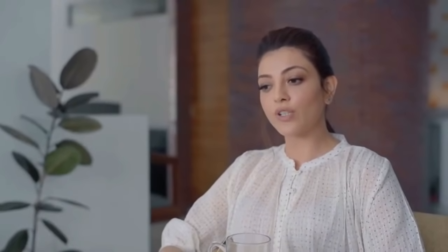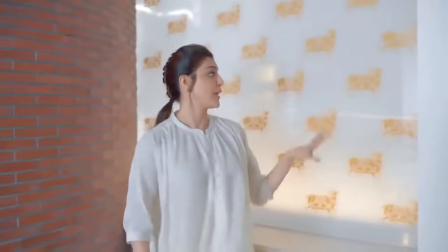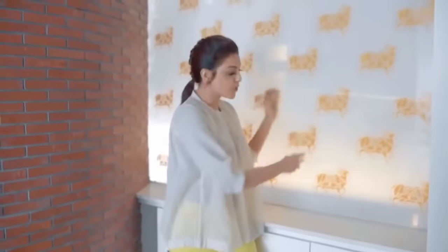But having said that, we wanted it to also be aesthetically appealing. I have this piece here — it's basically a hand-painted linen sandwiched between two pieces of glass. We got this artist to do it for us, and we've used it as a non-openable, fixed sort of a window which is backlit. So the gold foil nandi stands out especially in the night.